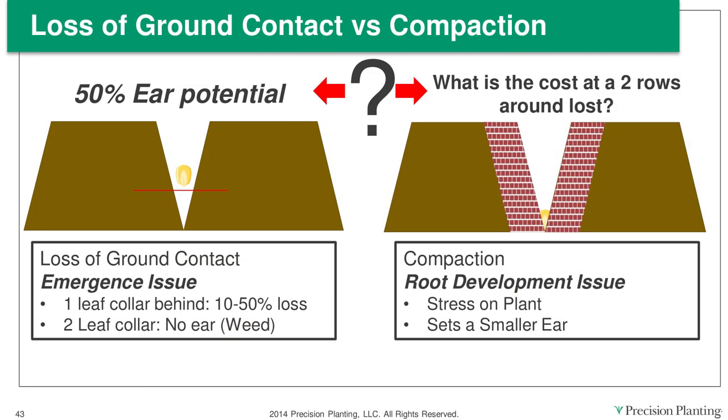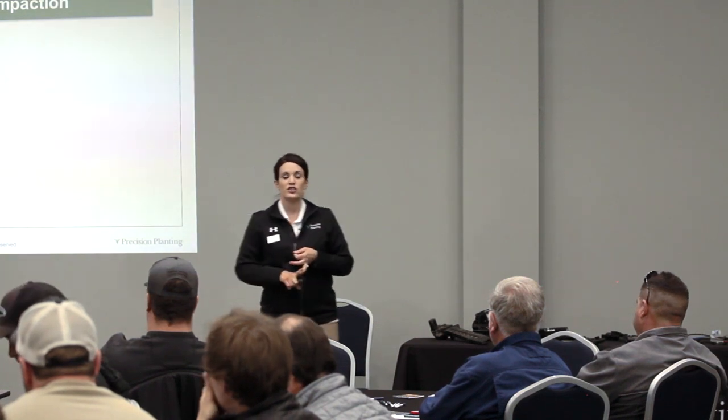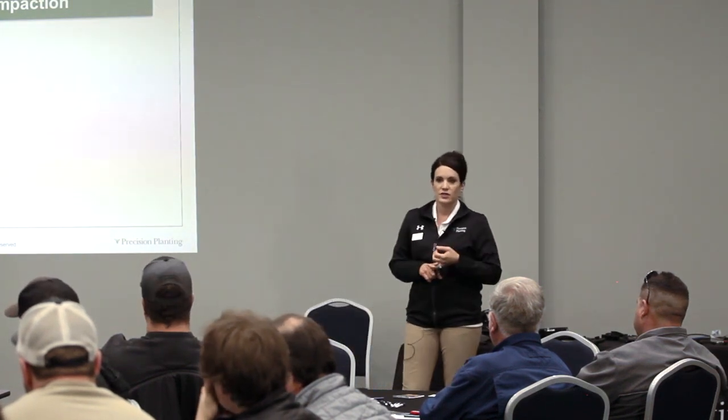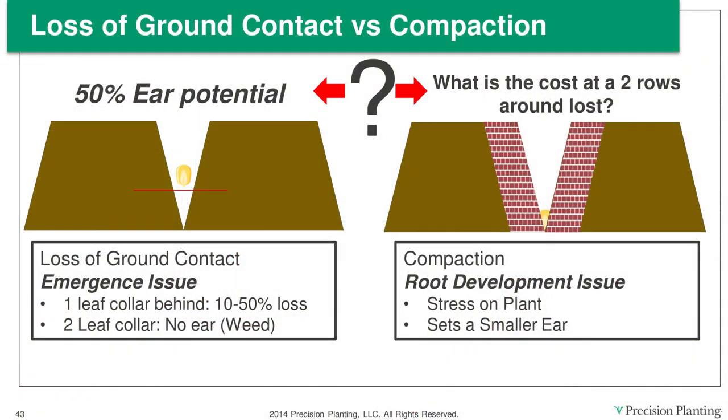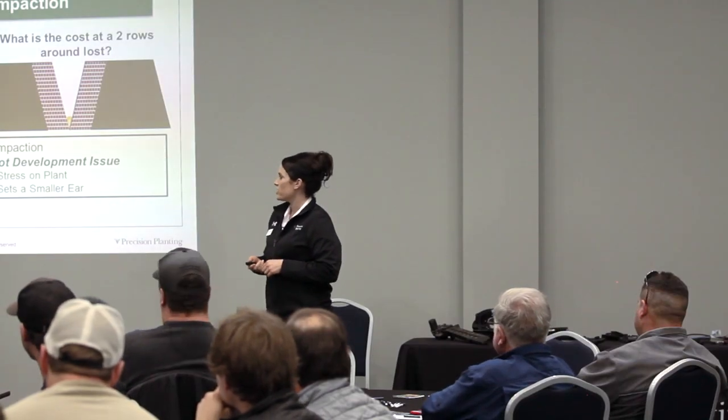When you lose ground contact in the field, you will have emergence issues. In corn specifically, when a plant is one leaf color behind its neighbors, it's usually a 10 to 50 percent loss. If a plant is two leaf colors behind its neighbor, it's a weed — you're probably not going to get anything out of it. On the flip side, if you overcompact, you run the risk of losing two rows around by stressing the plant in that V4 to V6 timeframe and setting a smaller ear.